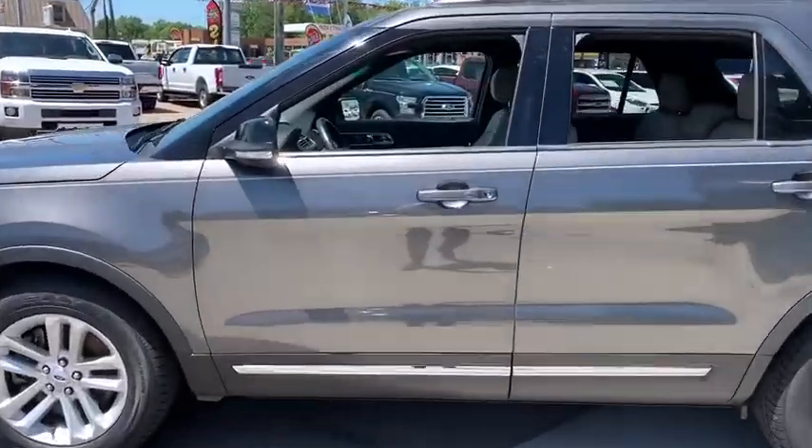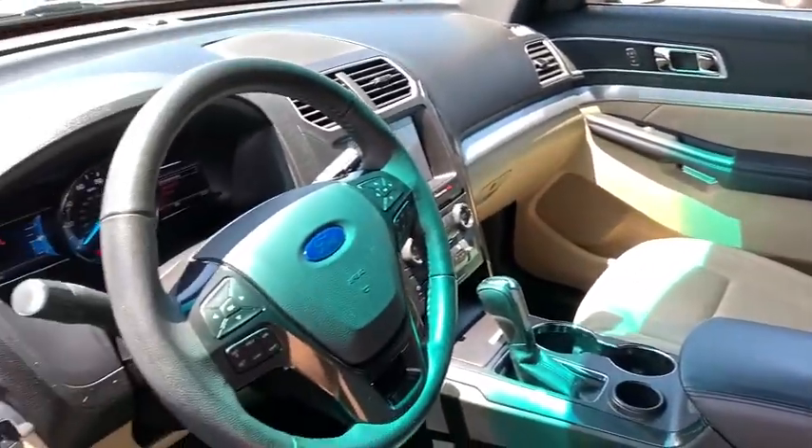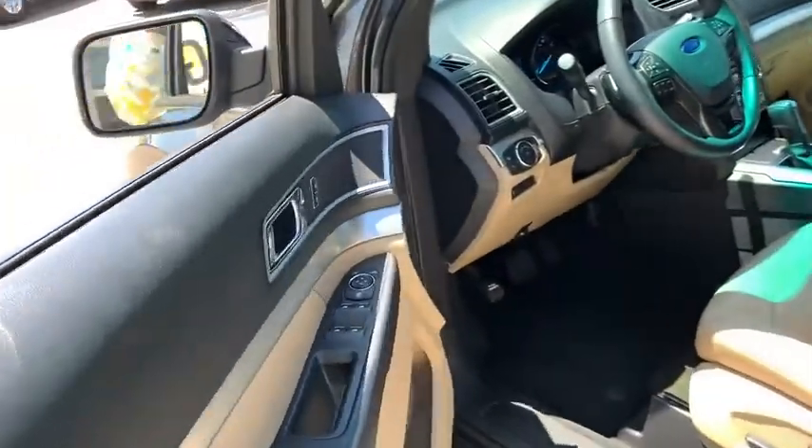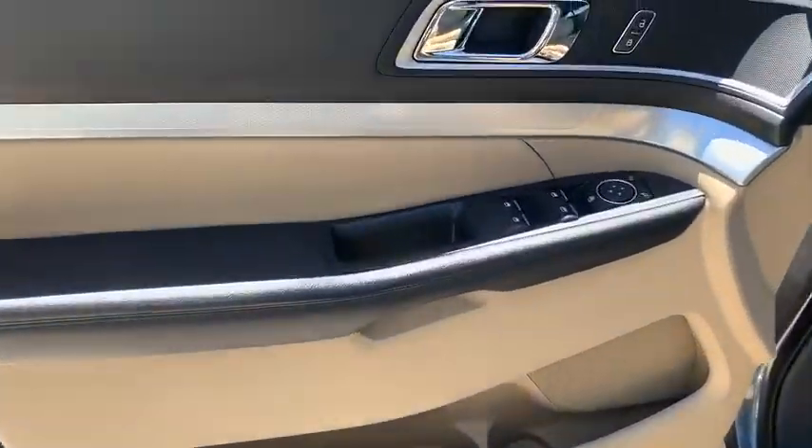Leather-wrapped steering wheel, Bluetooth, front-wheel drive, fog lights, compass, outside temperature gauge, day and night rear-view mirror, tinted glass, body color door handles. If you like it online, you'll love it in your driveway. Take it for a spin today.